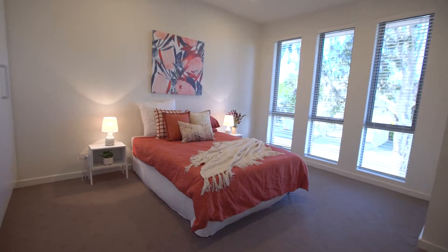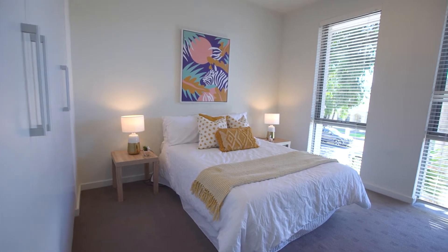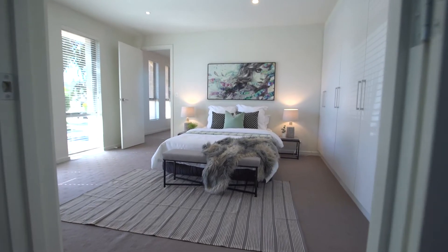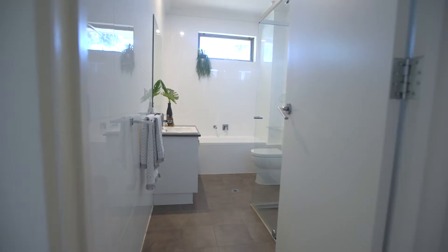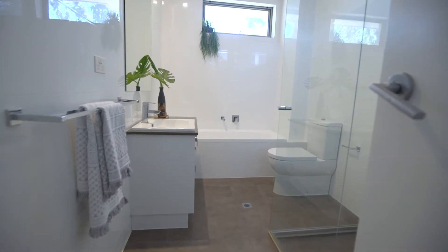The three generously sized bedrooms upstairs all boast floor-to-ceiling built-in robes, with a luxurious master ensuite finished with his and hers hand basins, and a centrally located second main bathroom.